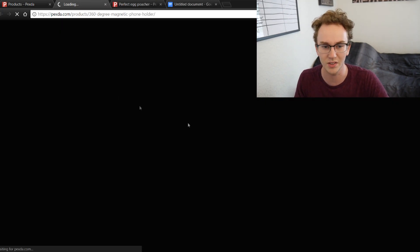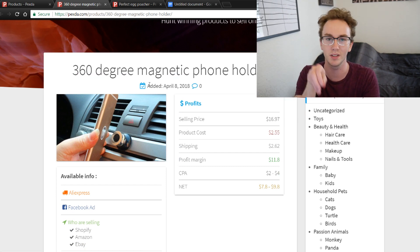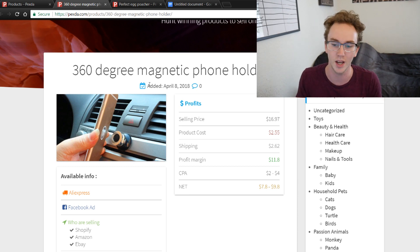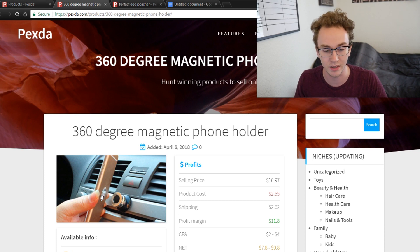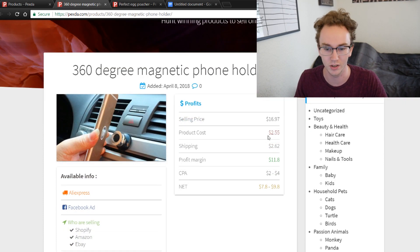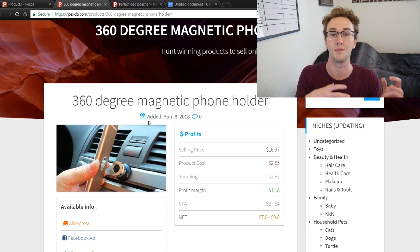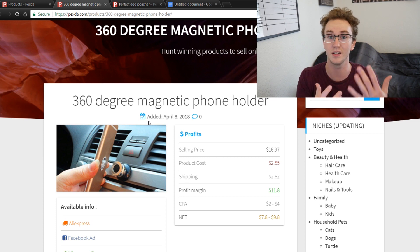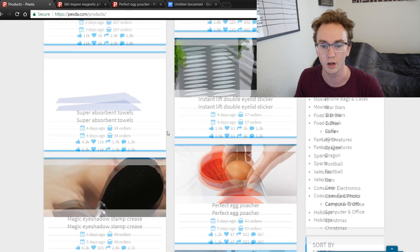This car phone holder has 15,000 orders — I've seen this product many times. It's a very popular gadget product because people want to hold their phone in their car. The product cost is only $2.55 and they're selling it for about $17, so that's a pretty nice profit margin. You could probably sell it for $20. If people haven't seen this product before and you're advertising it with a unique video ad, that's going to do really well.